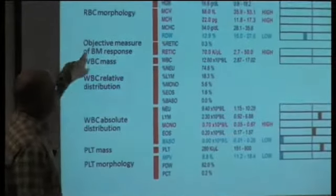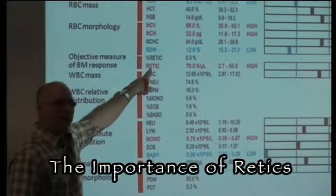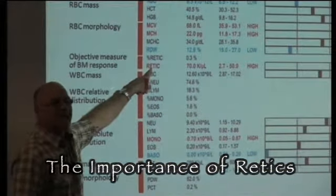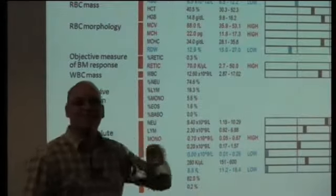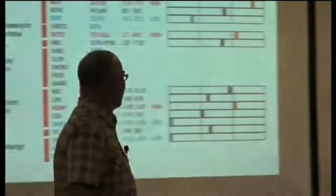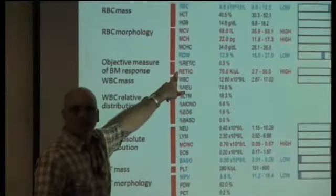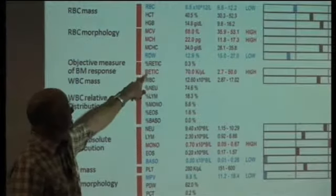Use the absolute reticulocyte count — this is your best test for bone marrow regeneration. Get that with every anemic patient. I'll show you a case where you actually want it with every case, whether they're anemic or not. This is a huge test in veterinary medicine. This is why veterinarians are buying laser sight and pro sight. I would do a retic count on every animal, whether they're anemic or not.